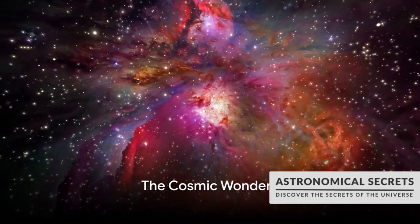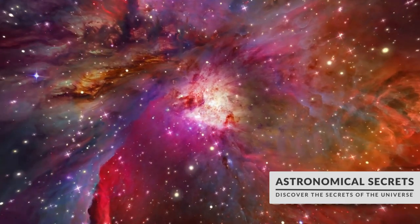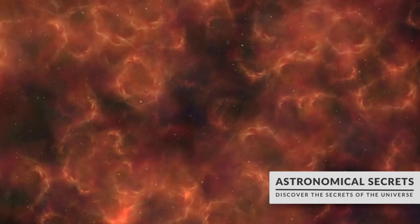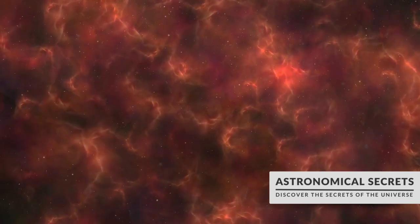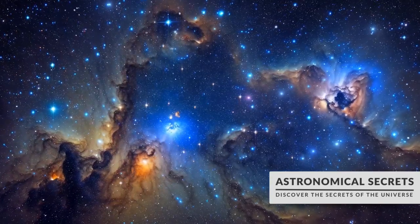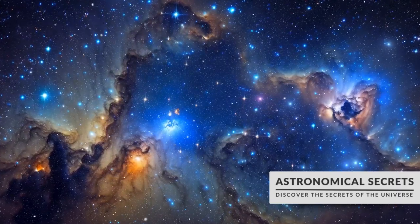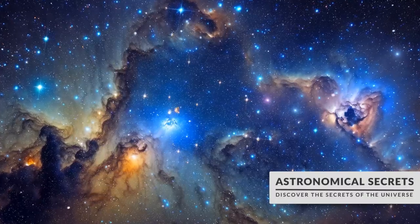Did you know that the Orion Nebula, a stellar nursery, is visible to the naked eye from Earth? It's like having a front row seat to the birth of stars. Imagine a cosmic womb, a place where the raw materials of the universe come together, coalesce and ignite, giving birth to a new star. Welcome to the nebulae, the stellar nurseries of the cosmos. These vast ethereal clouds of gas and dust are not just beautiful to behold, but they are also the cradle of star formation, playing a pivotal role in the ongoing narrative of the universe.